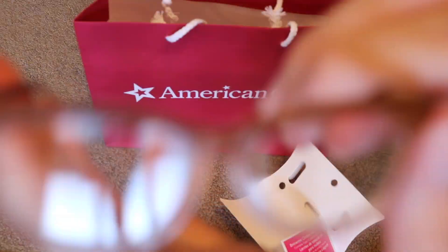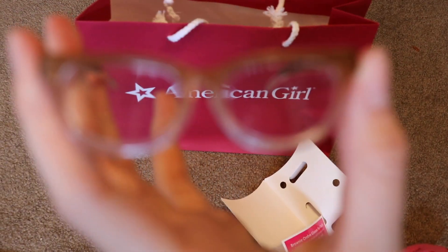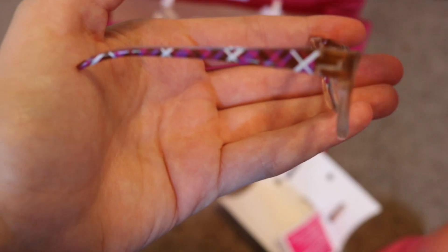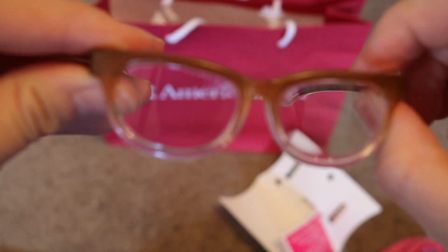They are the glasses. I really like these. So here's the pattern on the side, and the front again.